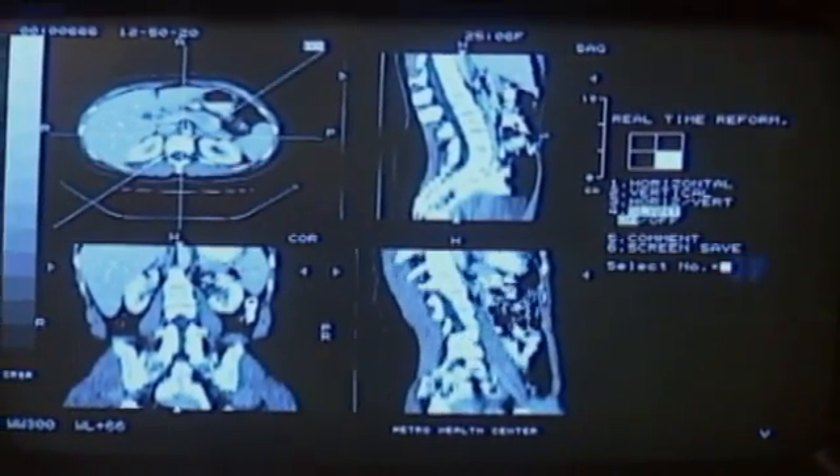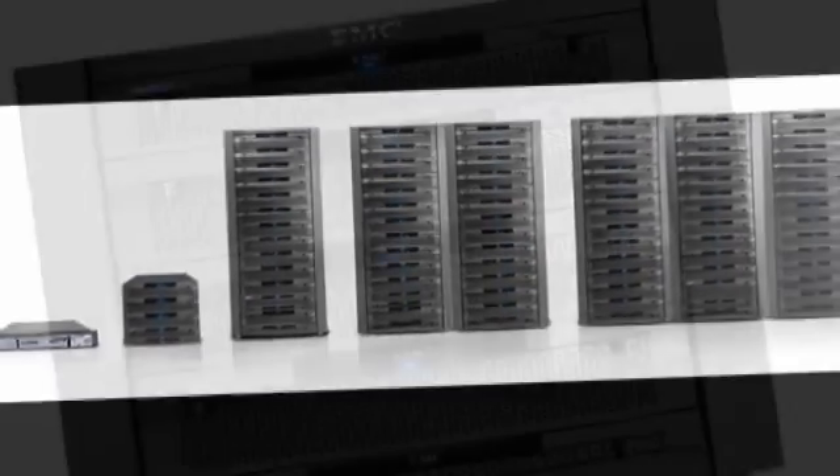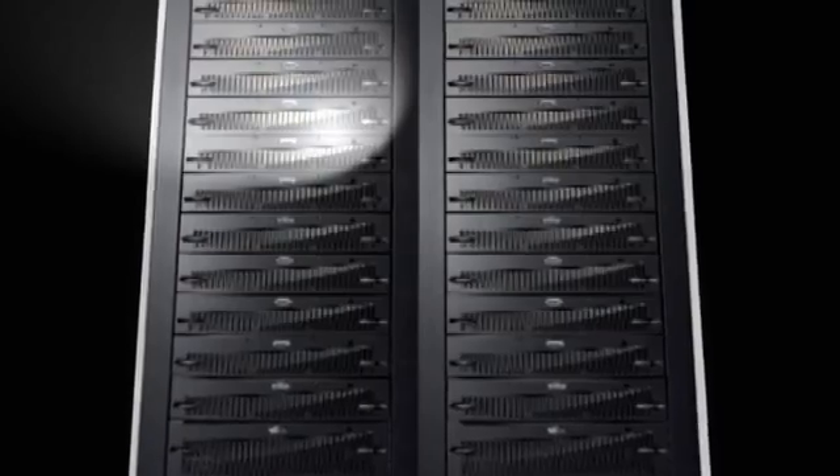If you sprain an ankle in San Diego and you're from Boston, Massachusetts, your doctor can get a hold of your x-ray, because of these massive storage devices that power x-ray machines and banking databases. At the consumer level, online storage is now available to you — stored offline and stored securely.